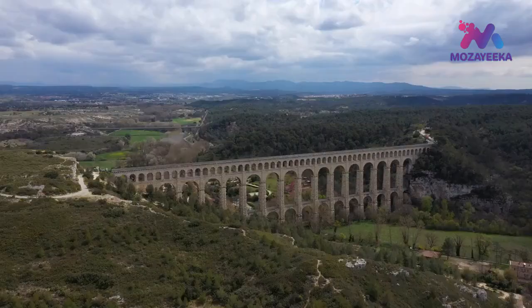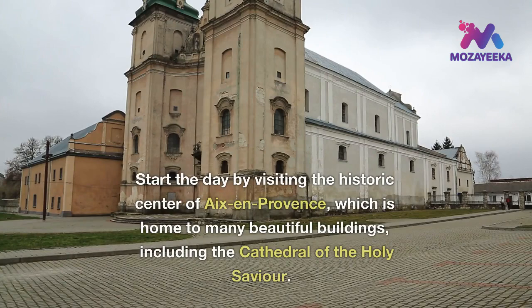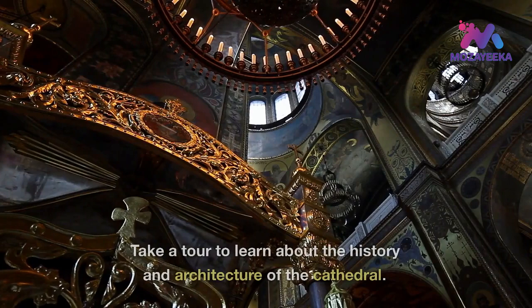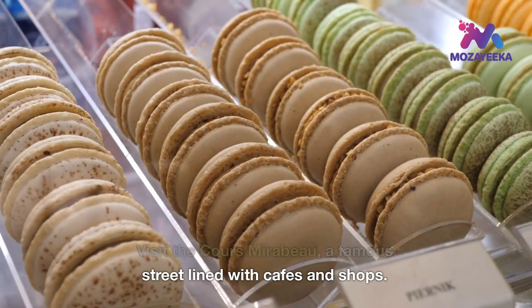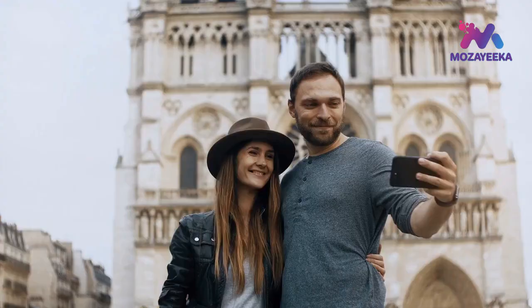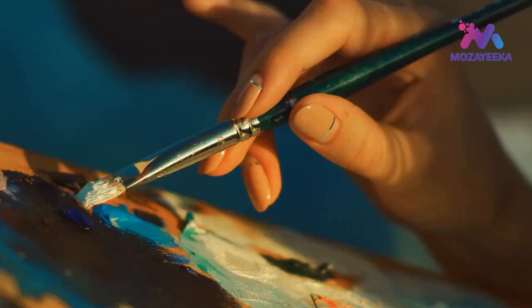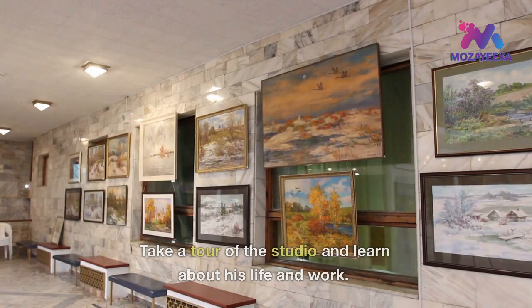Day 4: visit the city of Aix-en-Provence. Start the day by visiting the historic center of Aix-en-Provence, which is home to many beautiful buildings, including the Cathedral of the Holy Saviour. Take a tour to learn about the history and architecture of the cathedral. Visit the Cours Mirabeau, a famous street lined with cafes and shops. Take a stroll and enjoy the lively atmosphere of the city. Visit the Atelier Cézanne, the studio where the famous painter Paul Cézanne worked, and take a tour to learn about his life and work.